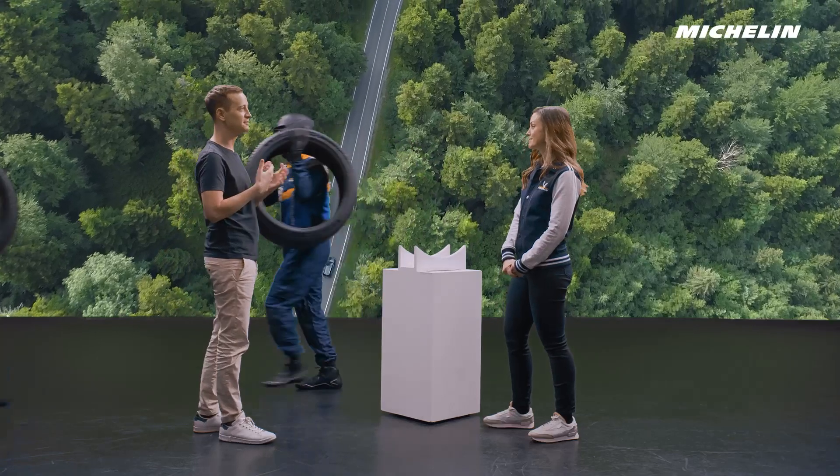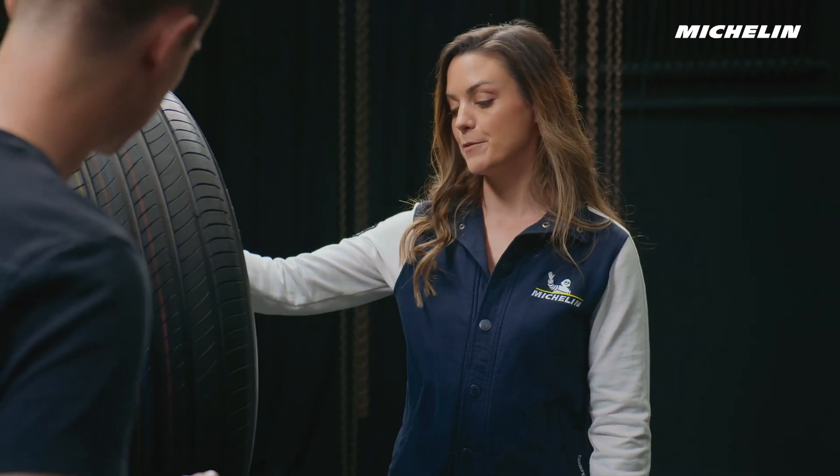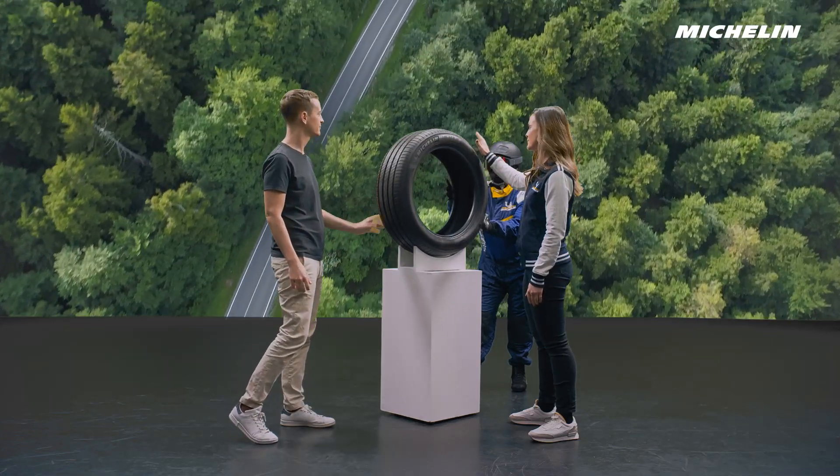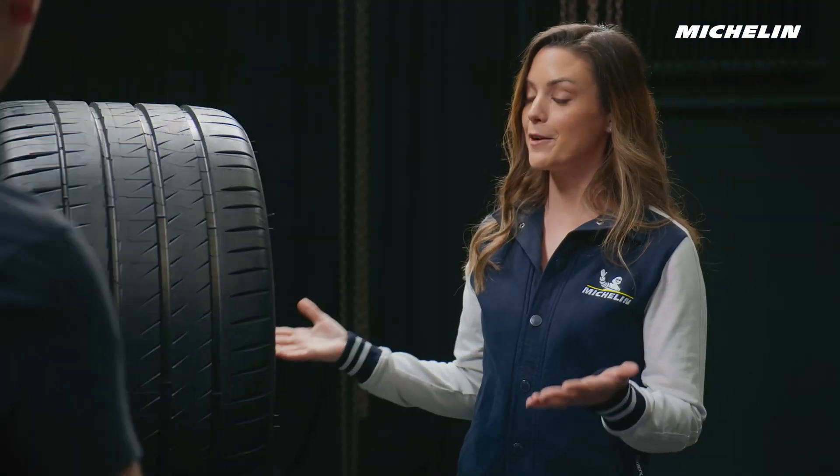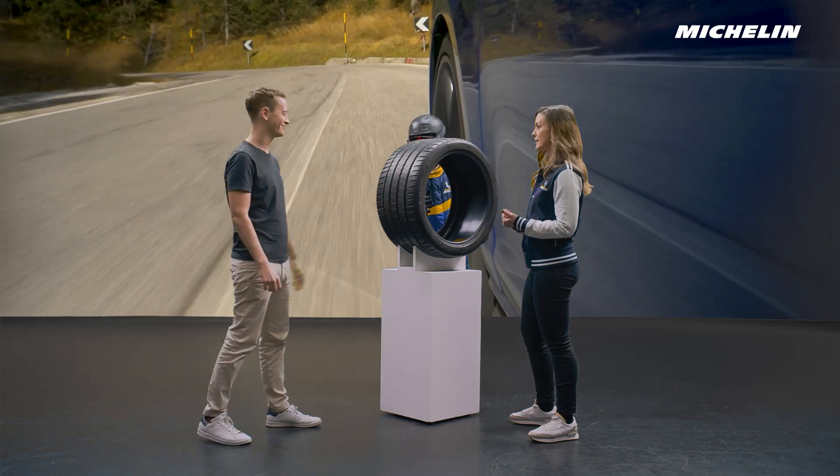And what would you recommend for road trips if I'm after a smooth and comfortable ride? I'd definitely recommend the Michelin Primacy range. It's really ideal for touring. And what if I'm after a sportier drive with lots of grip? Then, of course, the Pilot Sport range is perfect for that.